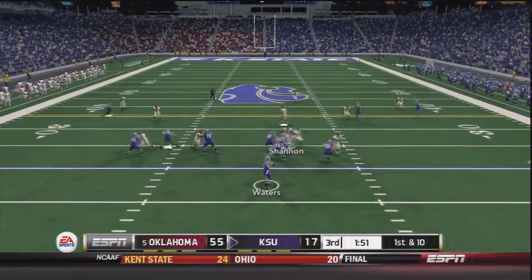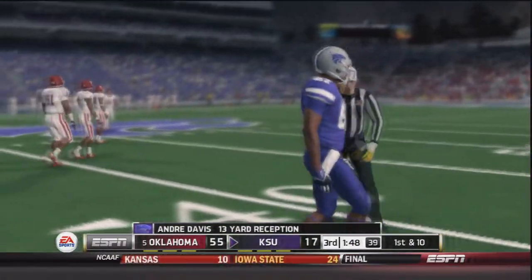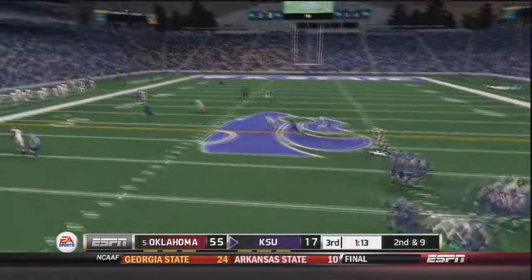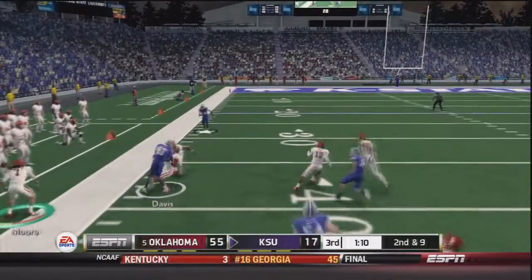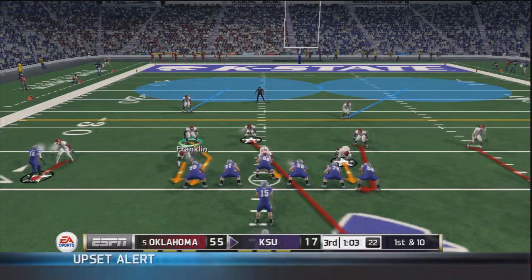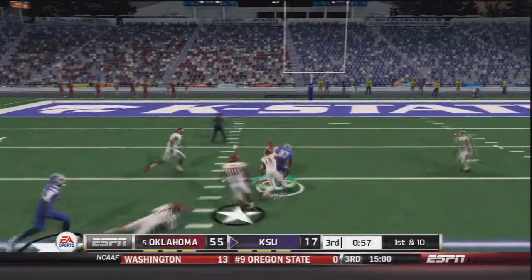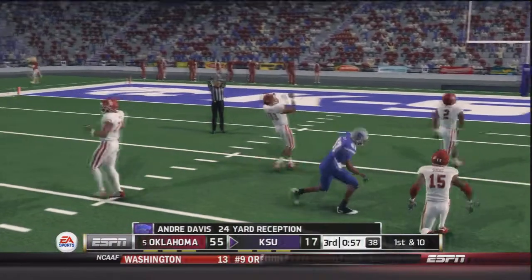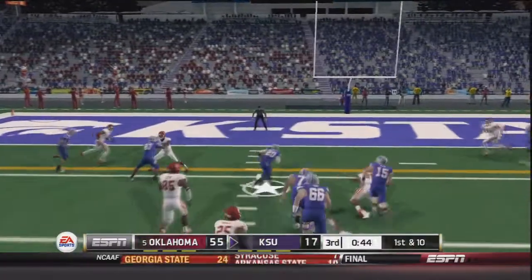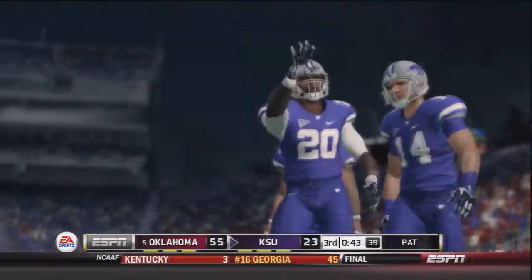On first and 10, Waters throws to Andre Davis for a 13 yard gain. On second and nine, Waters throws to Andre Davis again for a 23 yard gain — somehow doesn't go out of bounds. Nearing the end of the third quarter, Waters throws and Davis breaks a tackle for a 24 yard gain. Then on first and 10, Waters hands off to Robinson who goes up the middle, makes a man miss, and scores — touchdown Kansas State. The reason they weren't running the ball all day is unclear.